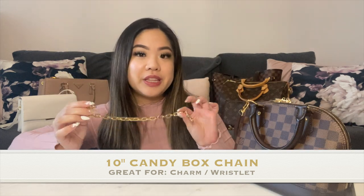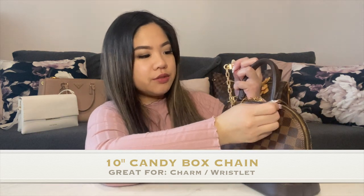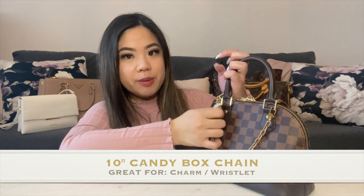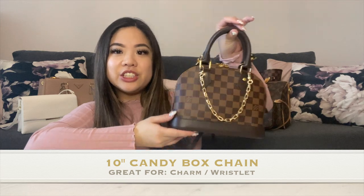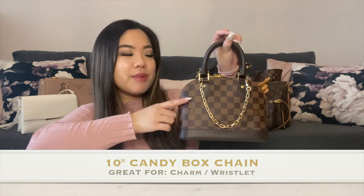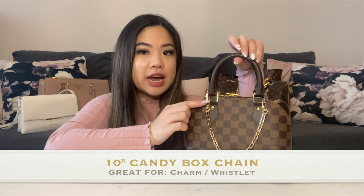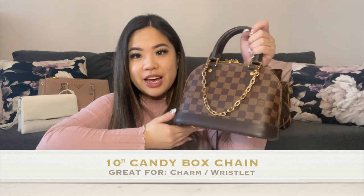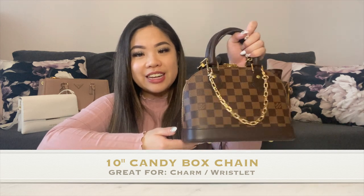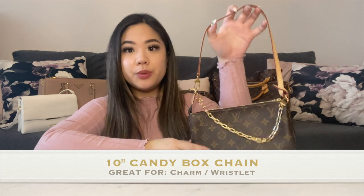Another way you could use this 10-inch one is as a bag charm or accessory — instead of a strap, you can use it like this to accessorize your bag and it just adds a little touch. It matches the Louis Vuitton gold hardware pretty well. The small clasp is actually the closest in size and color to the Louis Vuitton one I have seen, and it has a really beautiful eye-catching shiny effect. I also put it on my pochette accessoire and it still looks a really good length.